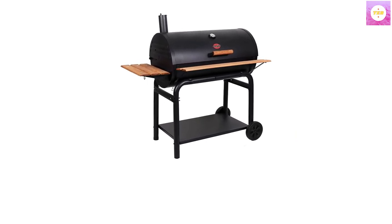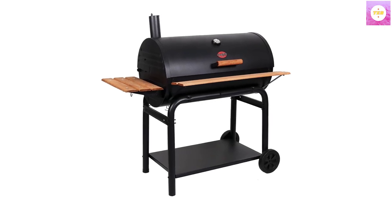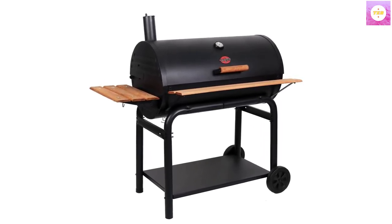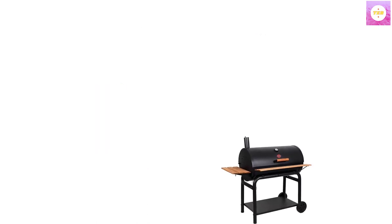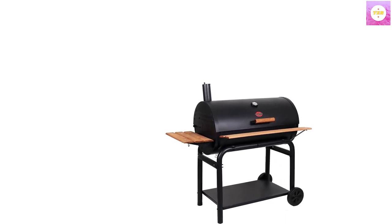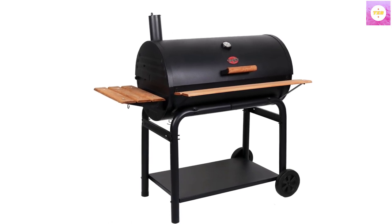Easy to use and clean. Control the heat levels with ease using the dual dampers and thermometer, and quickly clean up using the EZ-Dump ash pan. Pairs with the Char-Griller 3737 Charcoal Grill Cover and Char-Griller E82424 Smoker Side Fire Box, both sold separately.